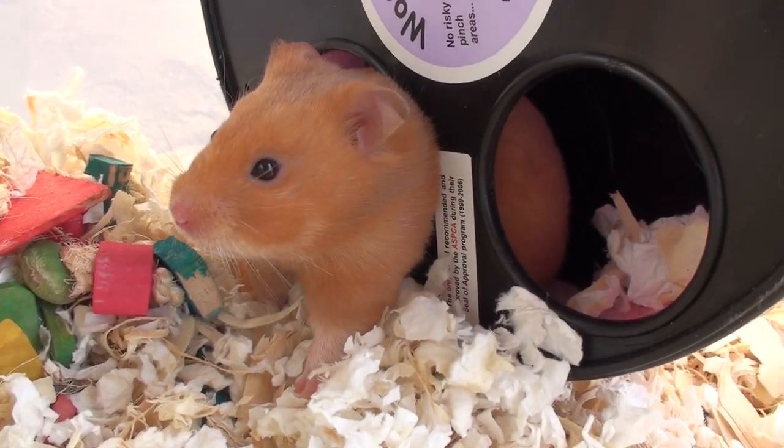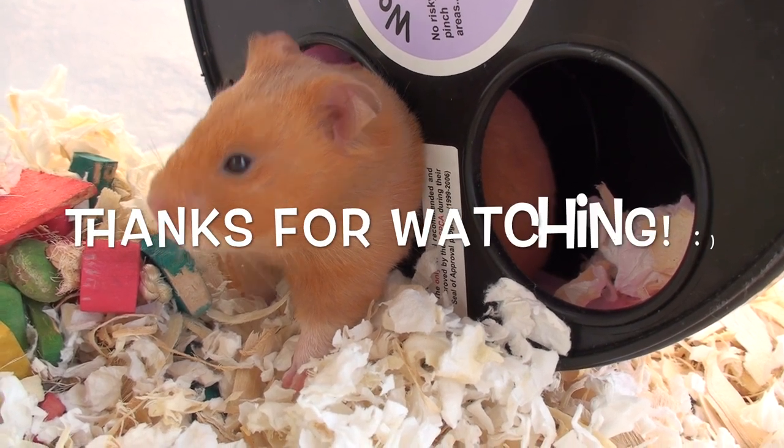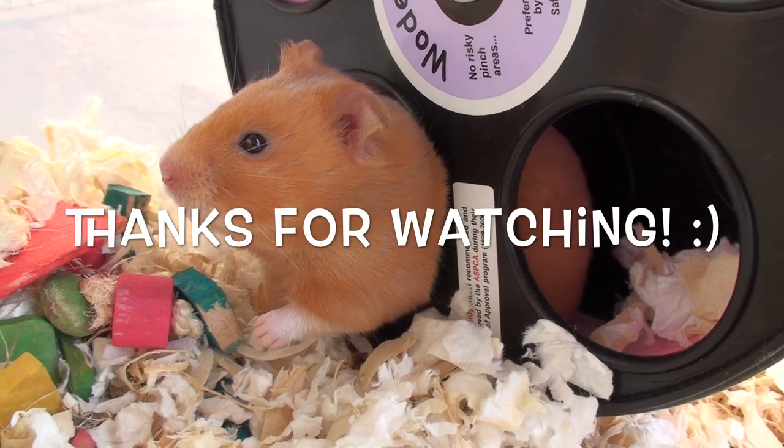So there is the video explaining how I got Pumpkin Spice, my new Syrian hamster. Thank you guys for watching — I hope you enjoyed the video and I'll see you guys in the next one. Bye guys!